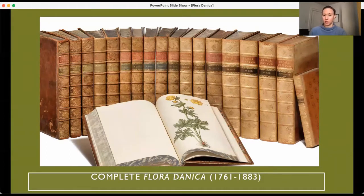So 122 years of work went into this project, and countless thousands of people worked on it — from editors who were botanist scholars of the study of plants and zoologists, to artists, engravers, and the people who did the hand coloring. Thousands of people were involved with creating this project.